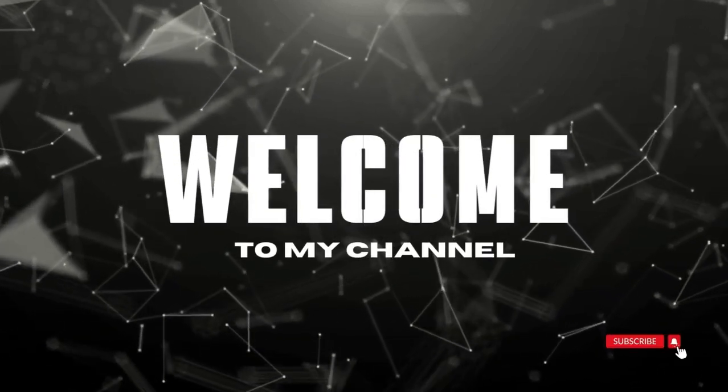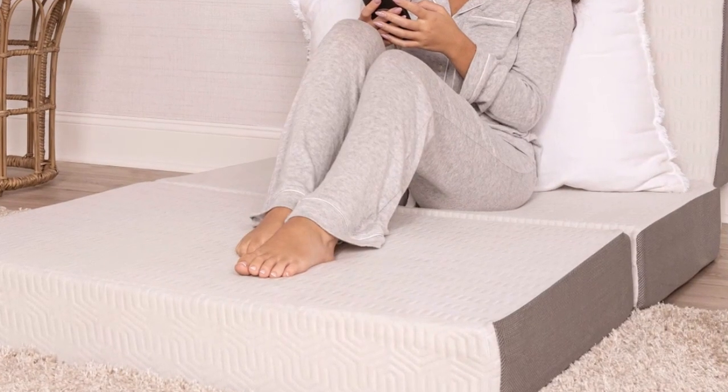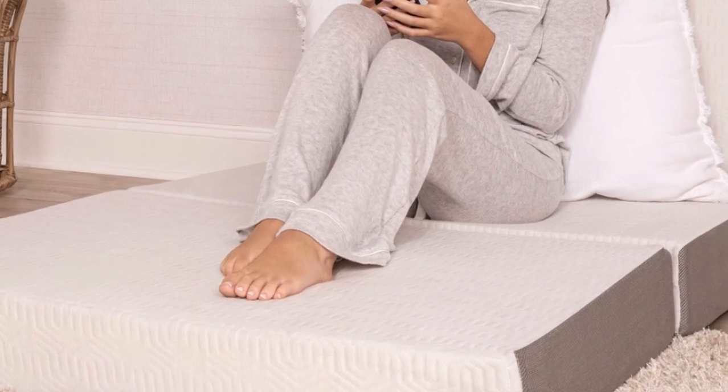Welcome to my channel. Milliard's Memory Foam Tri-Fold Mattress is the ideal portable mattress for those that desire the utmost in luxury wherever they go.